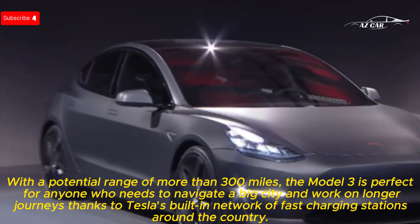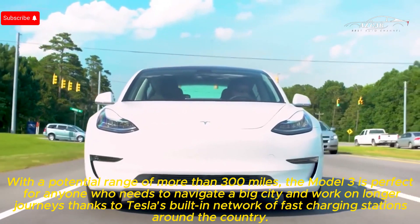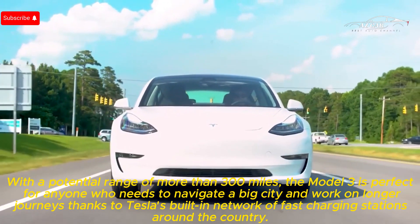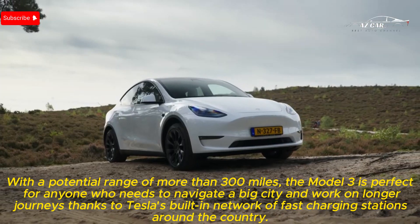With a potential range of more than 300 miles, the Model 3 is perfect for anyone who needs to navigate a big city and work on longer journeys, thanks to Tesla's built-in network of fast-charging stations around the country.